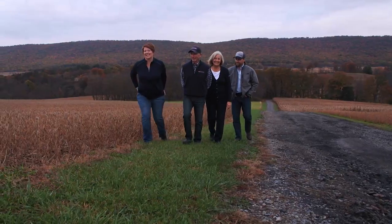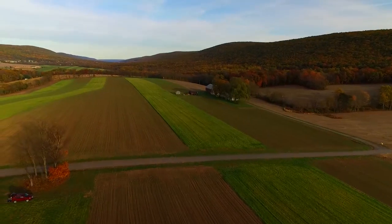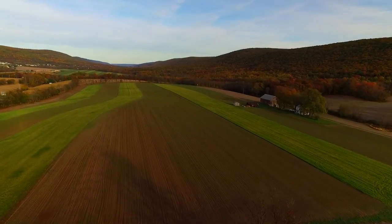My son and daughter are involved in the business and they're generation number eight. The challenges we have farming in this region are that we're in rolling hills. Our topsoil is about 10 inches deep. It's very fertile soil — it's a Leckill silt loam.